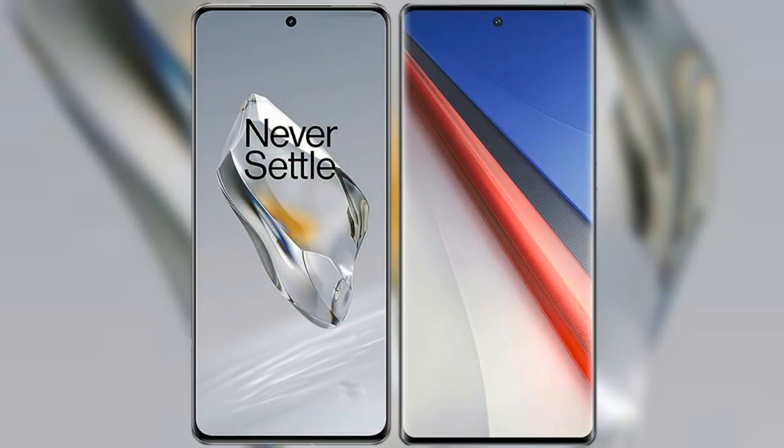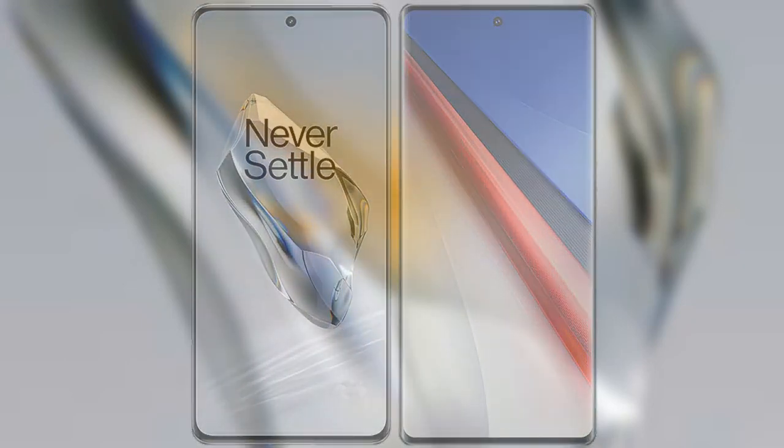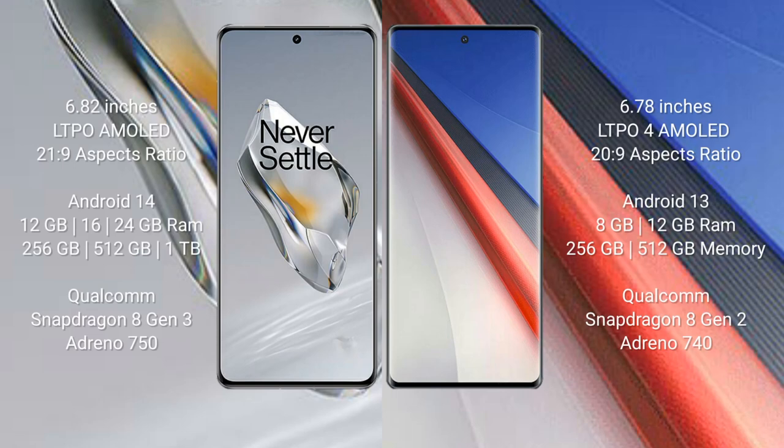I will compare the new OnePlus 12 with the Vivo iQOO 11 Pro. The OnePlus 12 comes with a 6.82-inch LTPO AMOLED display and Corning Gorilla Glass Victus 2. The Vivo iQOO 11 Pro comes with a 6.78-inch LTPO4 AMOLED display and Corning Gorilla Glass Victus 2.